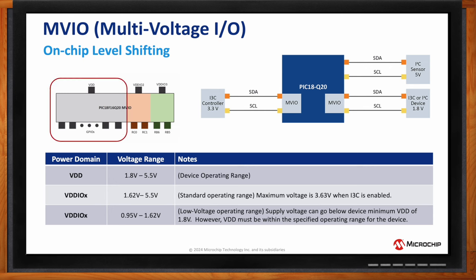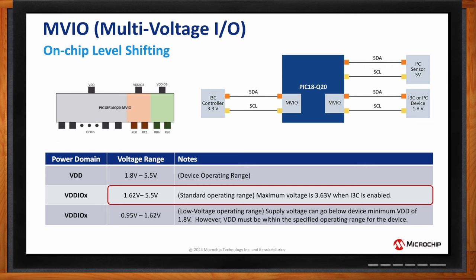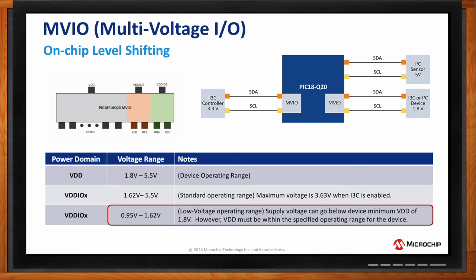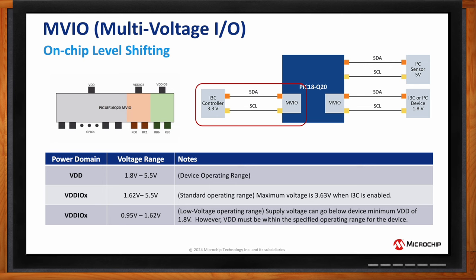The part also features MVIO — on-chip level shifting — allowing it to operate in different voltage domains without external level shifters. The CPU and one set of GPIOs are supported by VDD (1.8V to 5.5V). Each of the two I3C modules has its own voltage domain: a standard range of 1.62V to 3.6V for I3C, or a lower range of 0.95V to 1.62V to support the 1.2V I3C operating voltage. For example, the Q20 can simultaneously communicate with an I2C sensor at 5V, an I3C controller at 3.3V, and another at 1.8V.